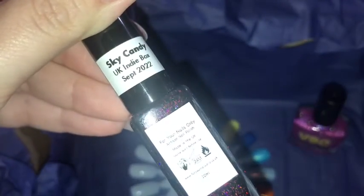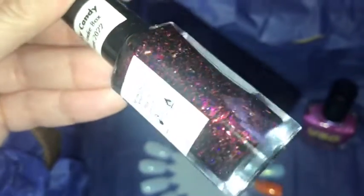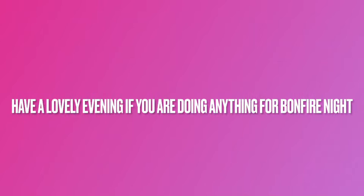Now on to the fourth and final polish, and this is from For Your Nails Only. This is 'Sky Candy' — look at that, isn't that so beautiful? What a beautiful box we have from the UK Indie Box — I love this box.